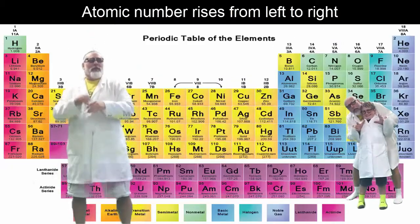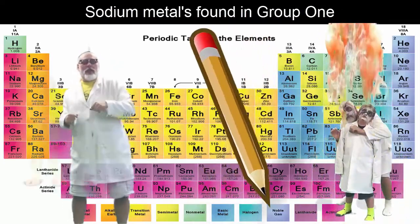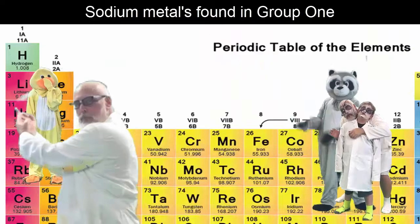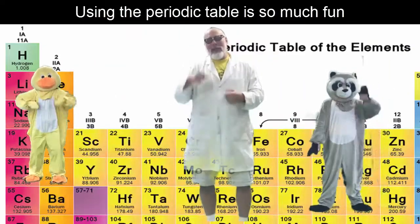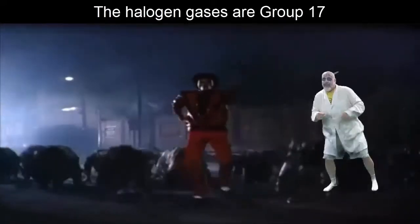Atomic number rises from left to right; carbon is number six, it makes graphite. Sodium metal is found in group one — using the periodic table, it's so much fun.